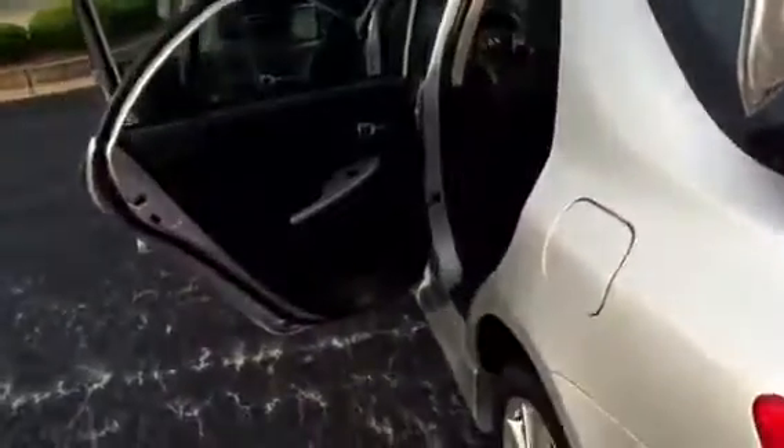Plenty of trunk space. Your folding rear seats, of course. Nice size back seat. Black interior.